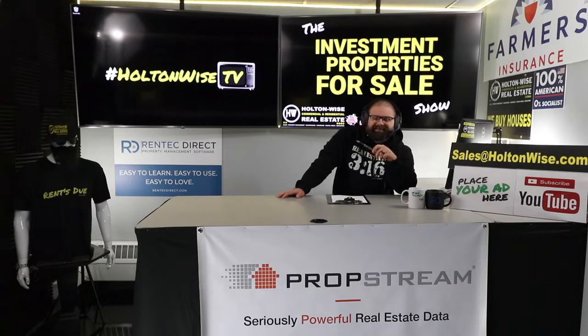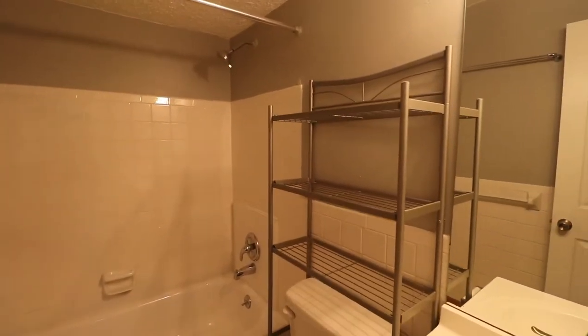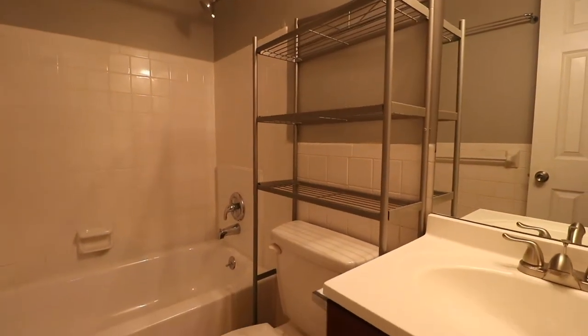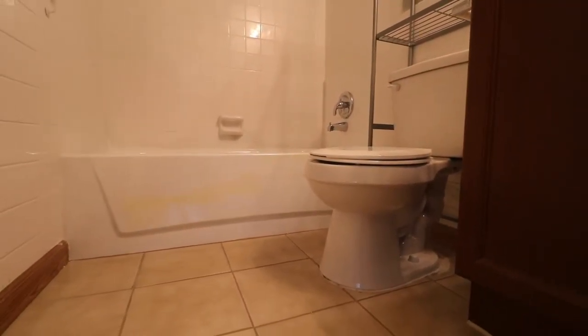If you want to make an offer, send it to my team at sales@holtonwise.com. It can be cash or financed — totally fine with us. Just make sure you include your proof of funds or pre-approval letters. You can redact your name and info from your bank statement, but you've got to have that ready.